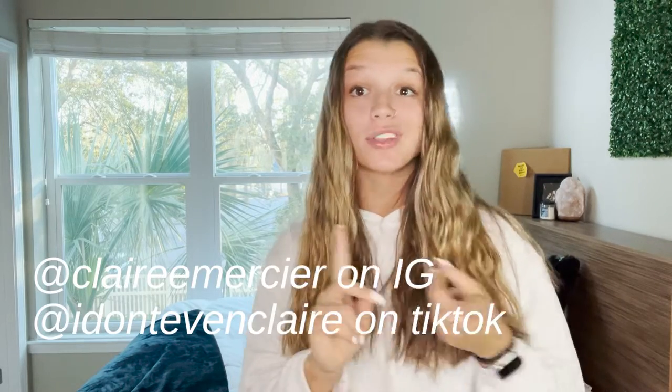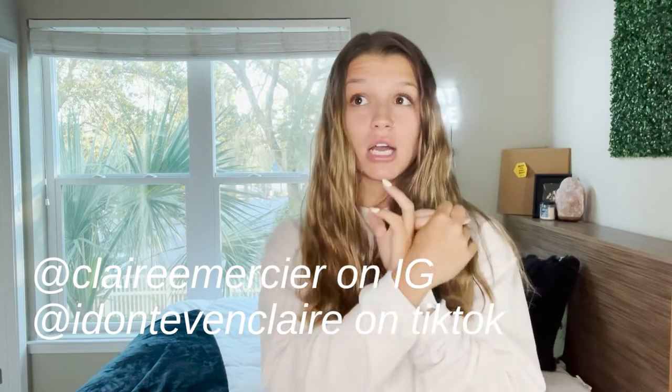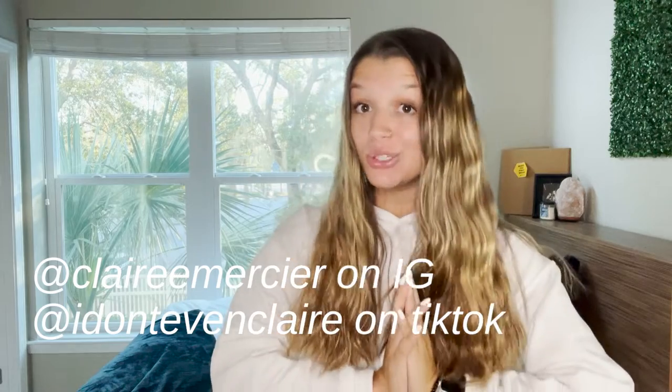What's up YouTube? Welcome back to my channel. If you're new, my name is Claire. I post college videos, travel vlogs, stuff like that here on my YouTube channel.